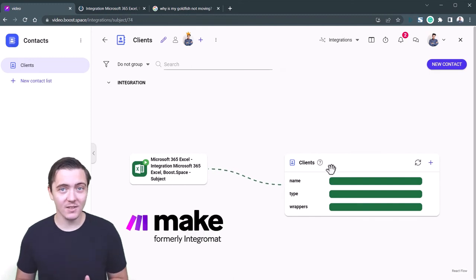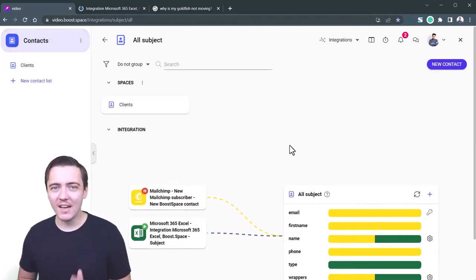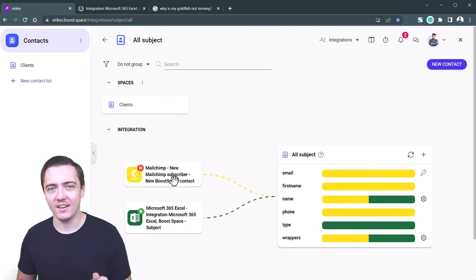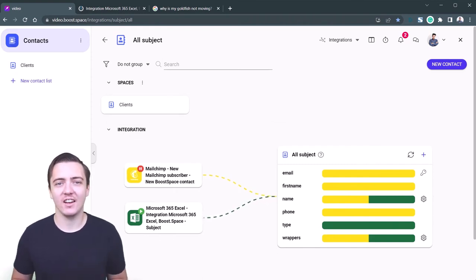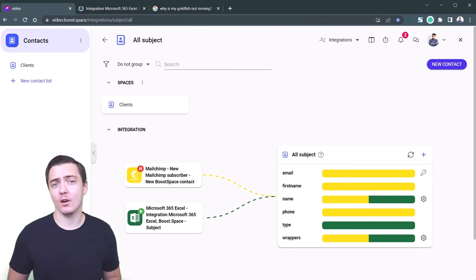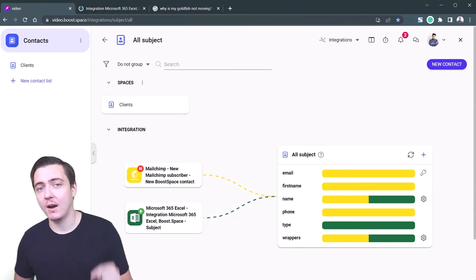Did I say make.com engine? The make.com engine is powering our integrations and automations. After we created our aggregation database, we partnered with make.com and made their engine a direct part of our product.